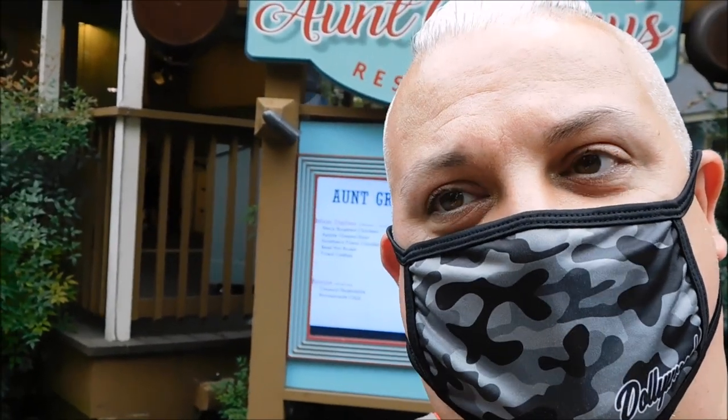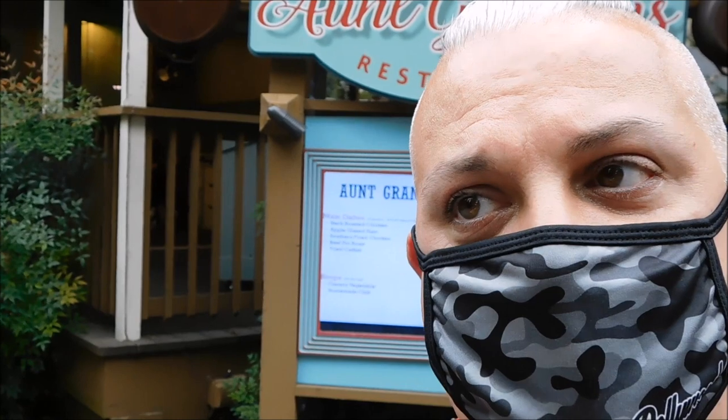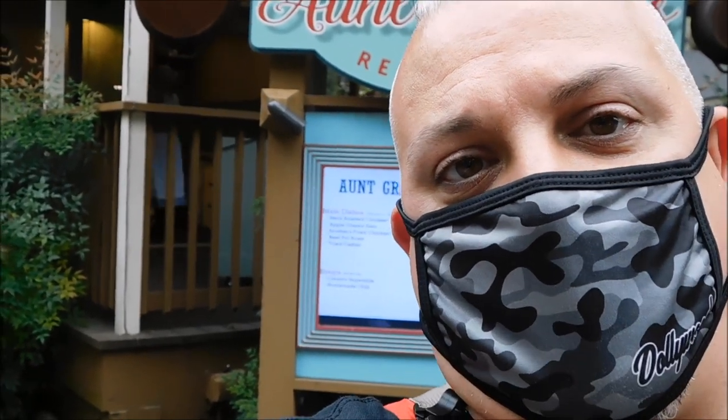Wondering Weasel back today. We're at Aunt Granny's restaurant here in Dollywood to do dinner this evening. They have actually changed their menu around some for the Pumpkin Luminites time here in the park.